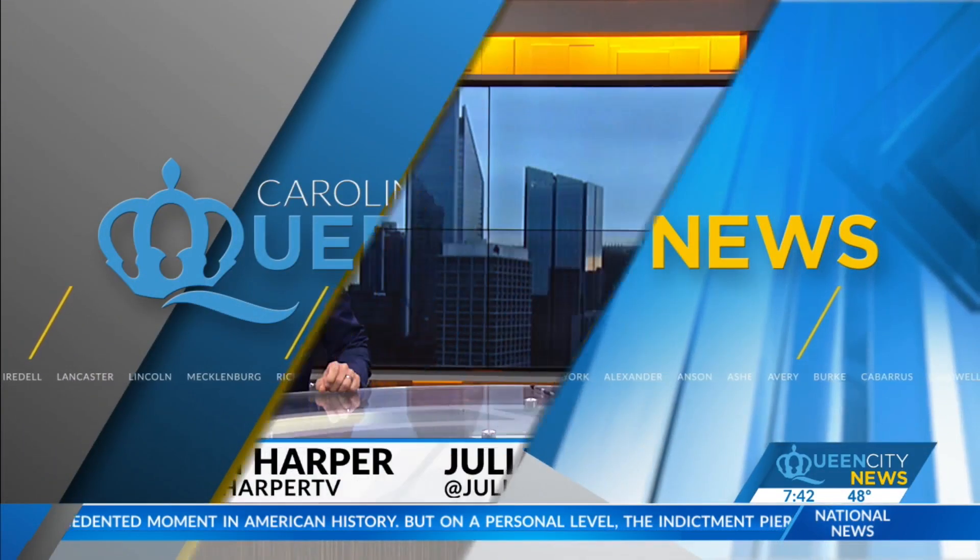Welcome back. A brand new hospital in our area is taking advantage of some of its white space by adding an art gallery. And the art isn't just for viewing — doctors say it can actually help patients heal. Queen City News reporter Brett Baldeck joins us with a look at this gallery and how the idea came together.